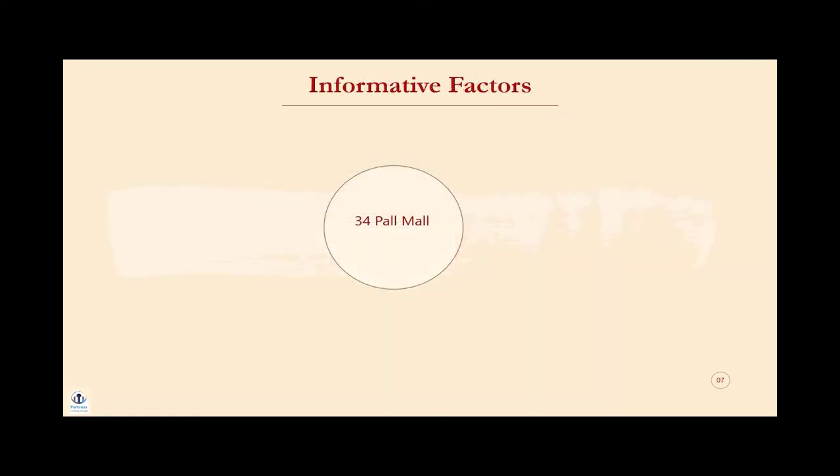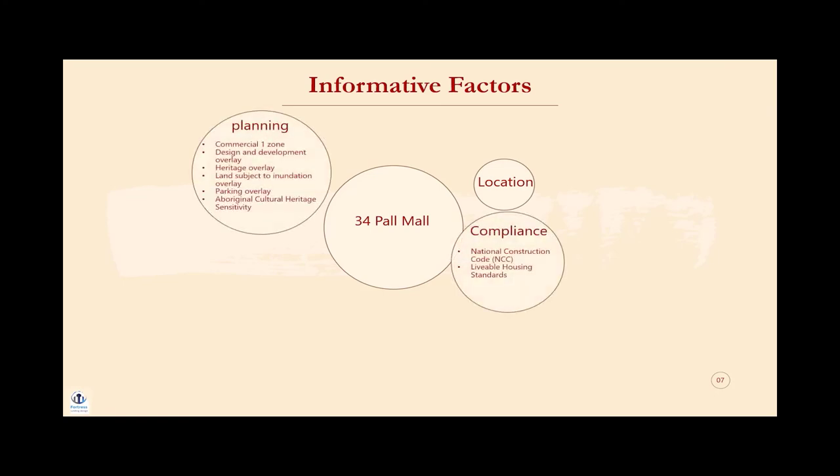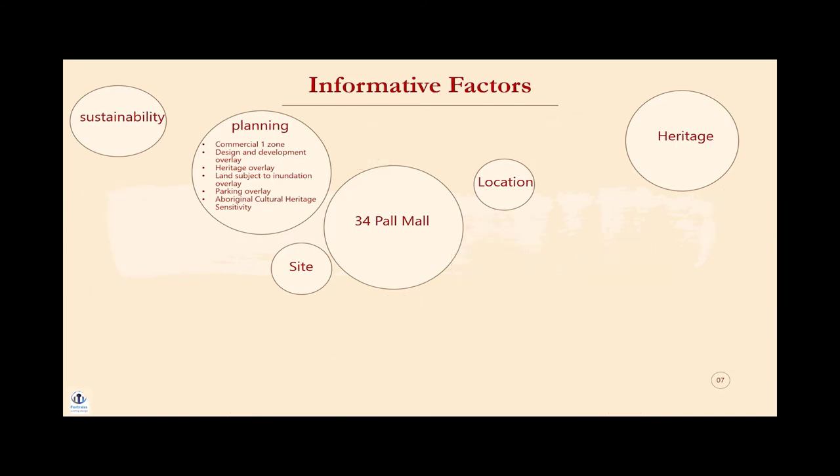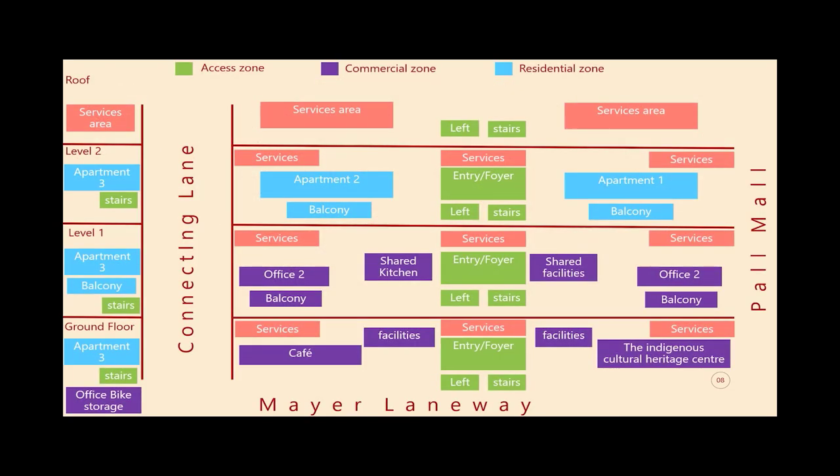There are many factors and areas that will either restrict, limit or influence the outcome of a design. These factors can include location, building and planning regulations, site conditions, financial costs and many more. But for this project there were four factors that influenced the design more than any others: heritage, the site and location, planning zones and overlays, and sustainability. The proposed building will be three storeys in height and contain a café, the indigenous cultural heritage centre, two commercial office spaces and three residential apartments.